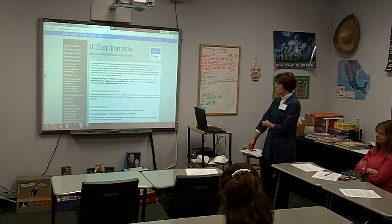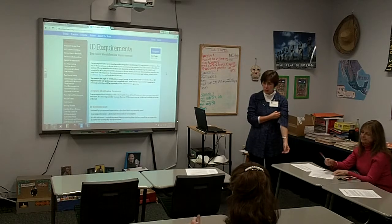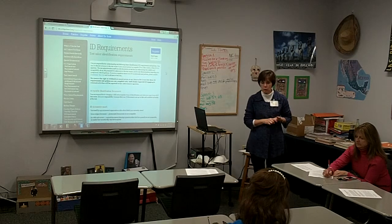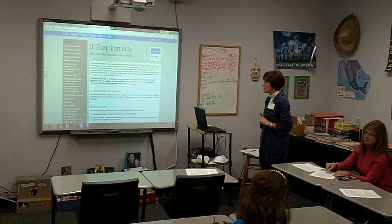If you go to collegeboard.org or collegeboard.com, it will bring you to the same place. In the search bar, if you put in 'photo requirements,' all kinds of information will show up that you'll be able to access.